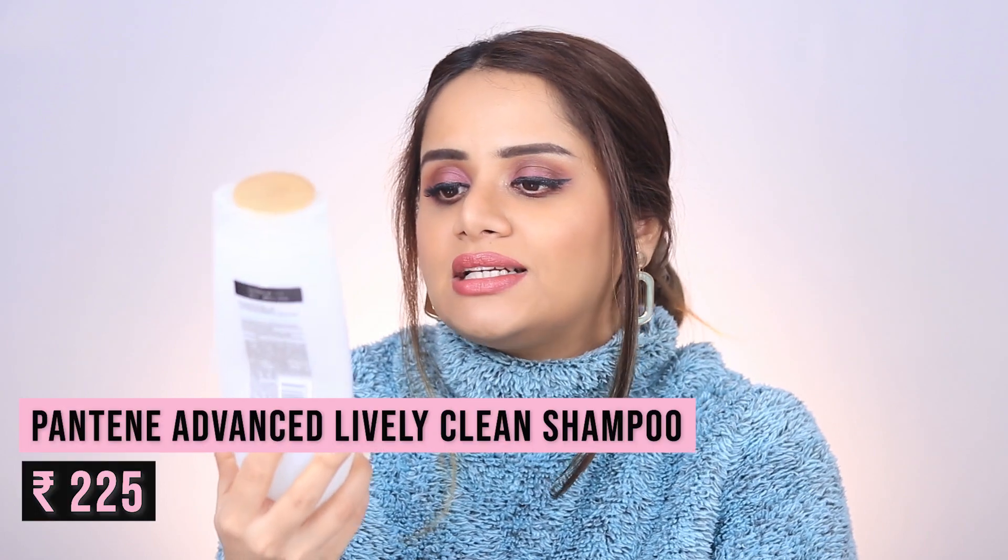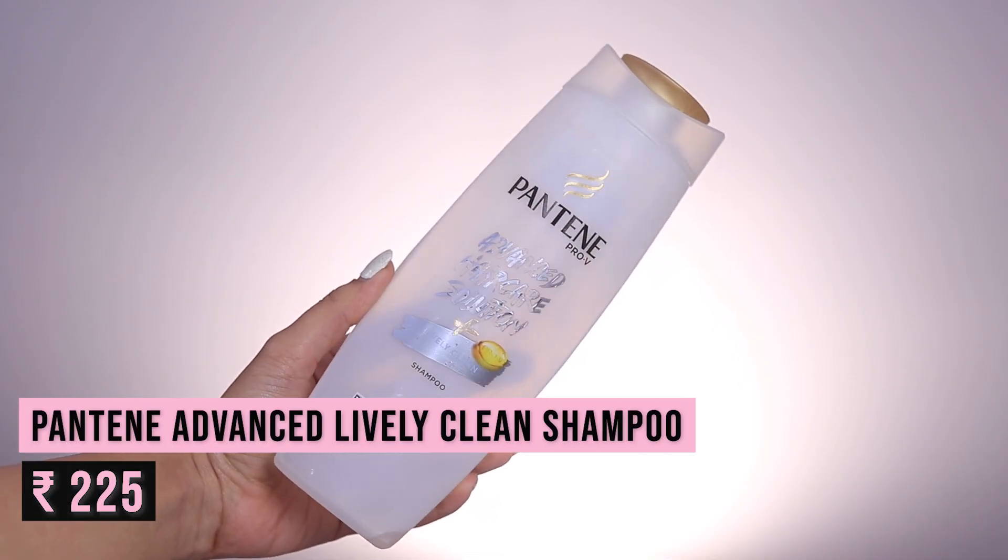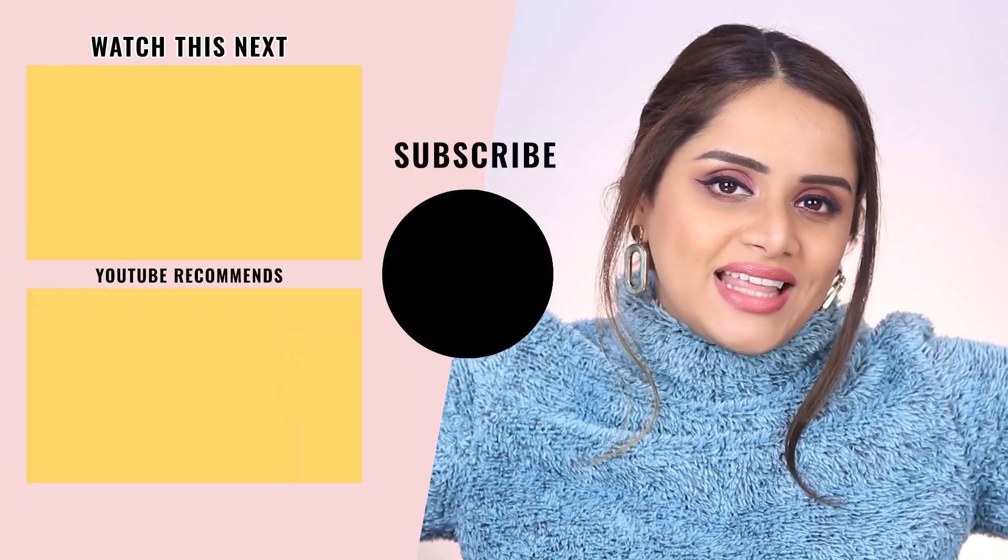I also went through the Pantene Advanced Lively Clean Shampoo. I bought this during my CG journey and finally finished it off. It's a clarifying shampoo, so it is a bit harsh and drying on the hair, but that's its purpose — it helps remove all the product build-up from butters, oils, and gels used during CG. It cleaned my hair really well during that time, but now that I'm off CG I won't use it as my regular weekly shampoo.